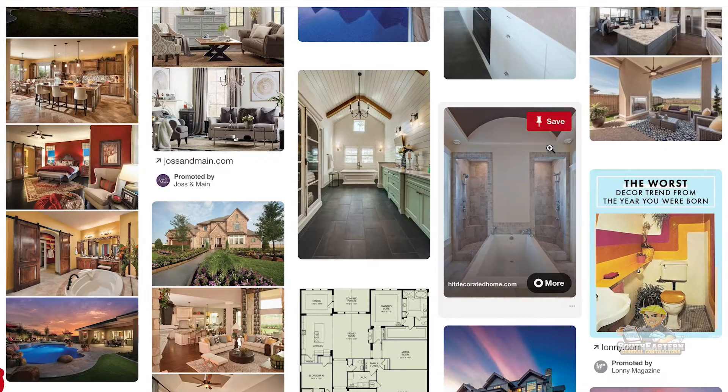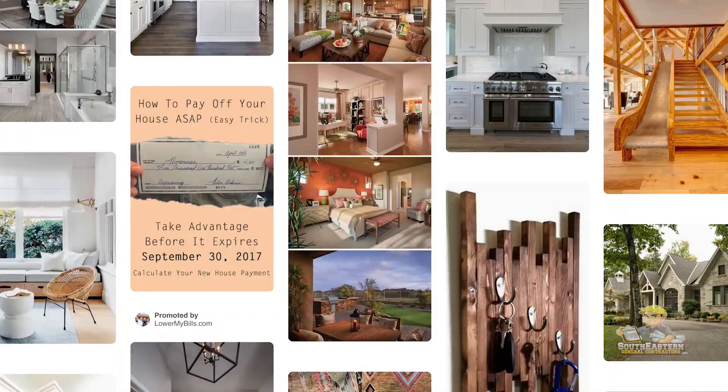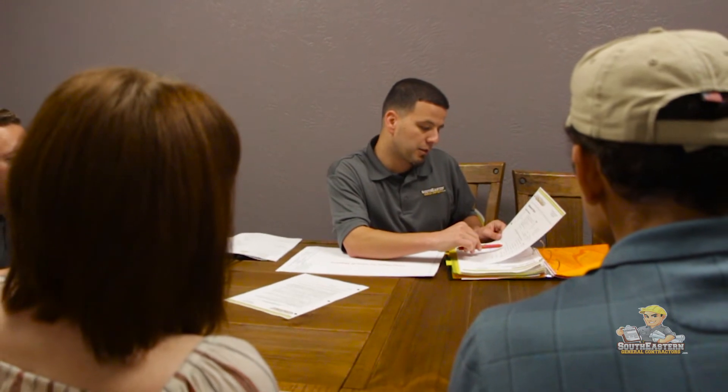We ask you to provide us with as many references of what your expectations are — your blueprints or some plans that you might have found online, exterior, interior, outdoor living spaces, kitchens, bathrooms. We spend a lot of time; typically it takes 30-40 minutes for you to really paint the picture of what you're looking for. Some people say it feels more like an interview. What this does is it helps set the tone for determining if this will be a good relationship, first and foremost. And then we'll jump into the specifics of pricing.